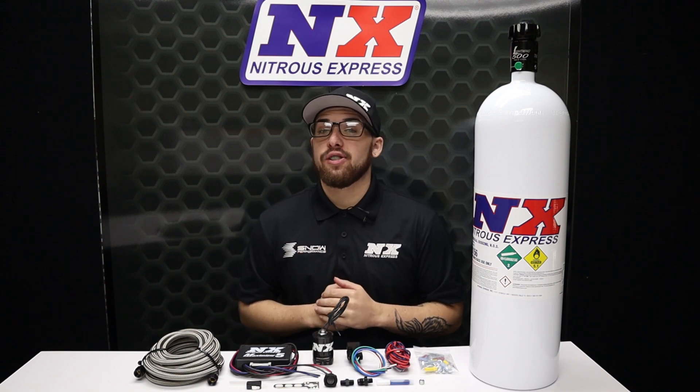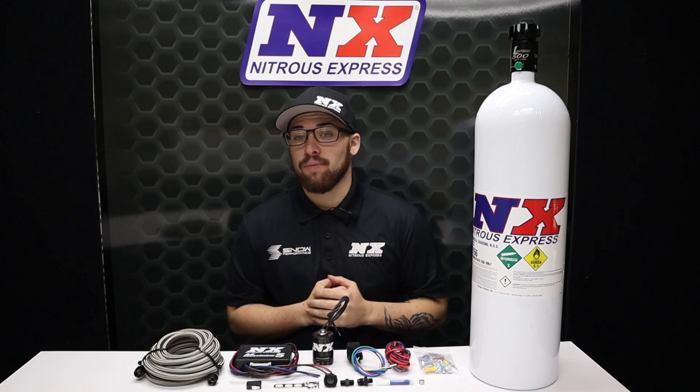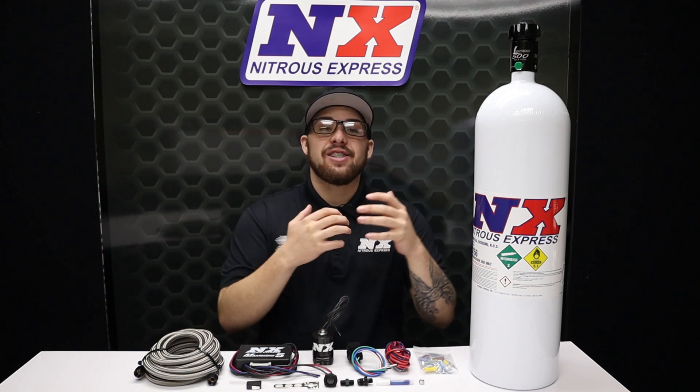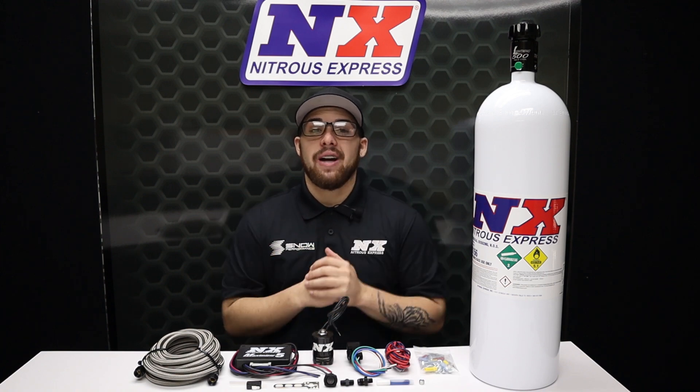If you're wanting to cool your diesel's intake temperatures while generating additional torque and horsepower, then this is the system for you. What's going on everyone? It's Connor from here at Nitrous Express, back to show you Diesel Guys one of our awesome nitrous systems.